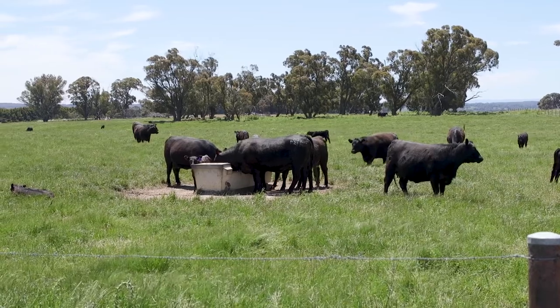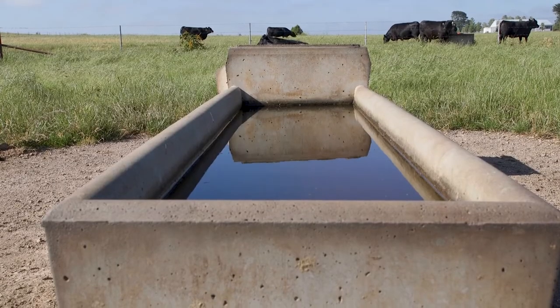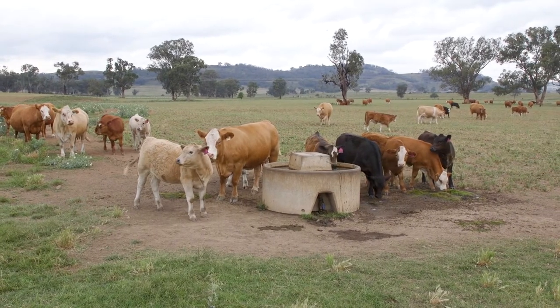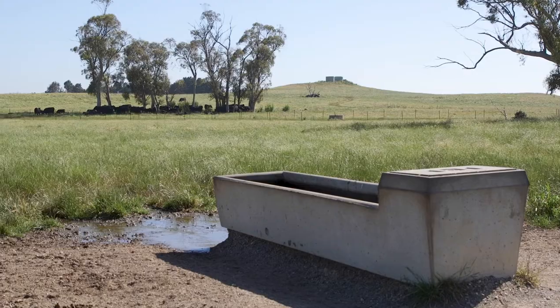In this video we'll be discussing using water troughs for livestock. Supplying water to livestock using troughs can provide some real clear advantages in terms of water quality, water efficiency, and they can also provide producers with added flexibility in terms of where stock can access water on the property. That can be particularly important if you're looking at subdividing paddocks or re-fencing your property.